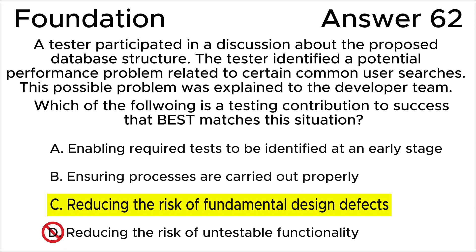Answer D is invalid because while reducing the risk of untestable functionality is a testing contribution to success, the tester here has not identified something untestable, but rather something that would result in performance tests failing. The scenario does not indicate anything about the functionality being untestable. The concern is related to performance, not the testability of the functionality.